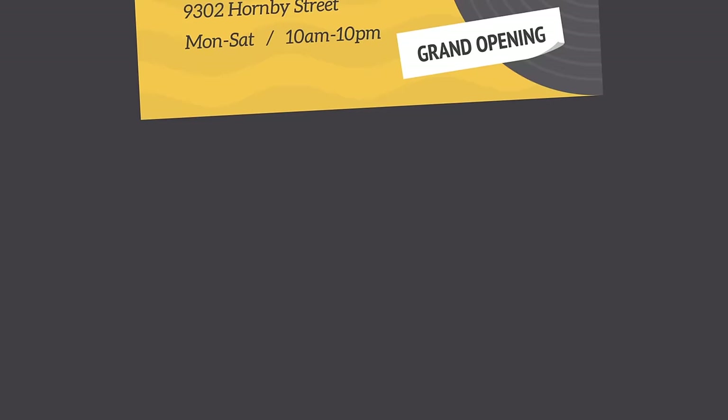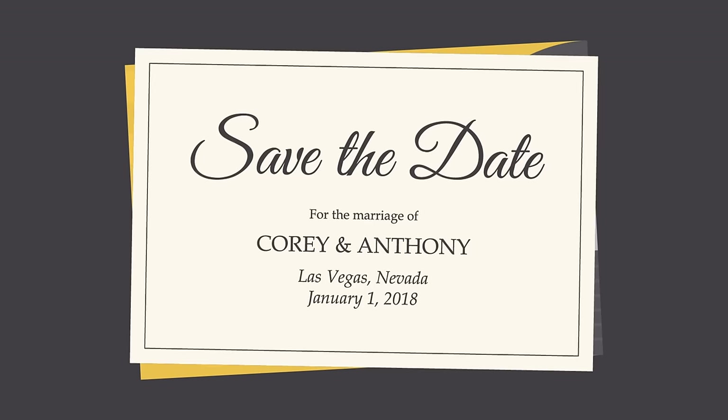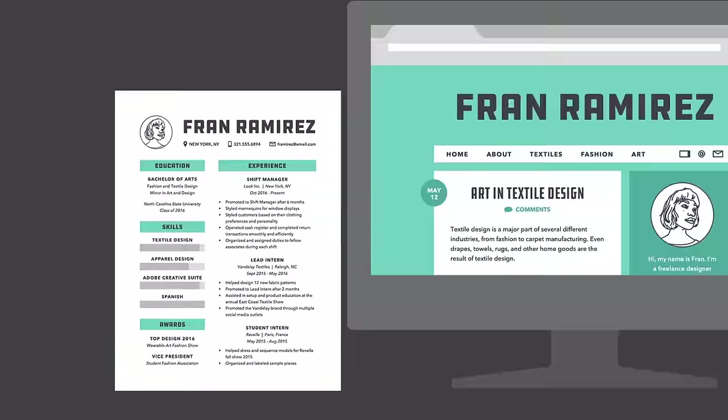It's not all business. You can apply the concept of identity to almost any type of project, big or small — whether you're updating your resume or looking for ways to enhance your website. There are lots of benefits to having a consistent visual style.